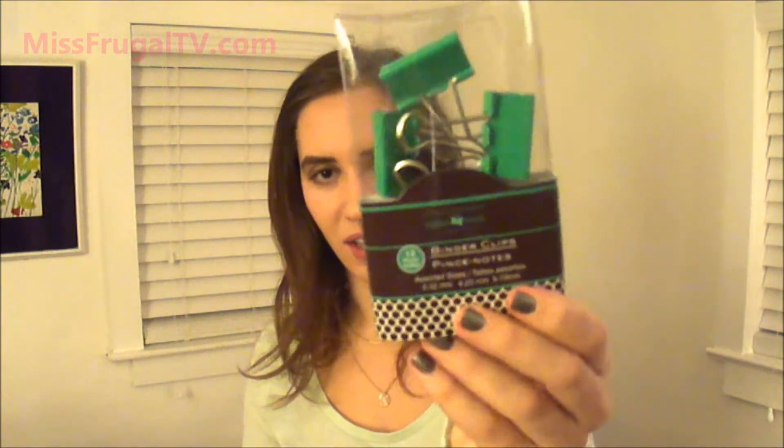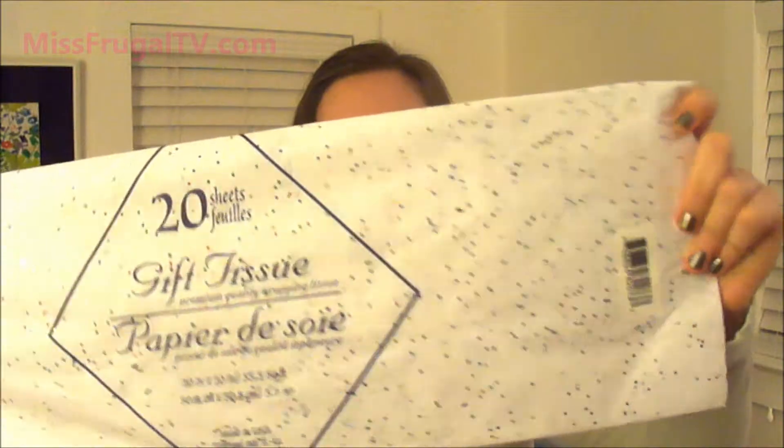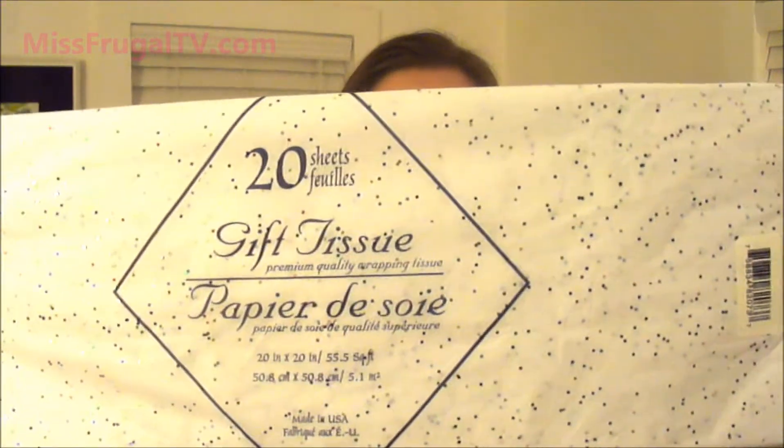Then I got these little colorful binder clips. They used to have a lot of cuter ones — I think for back to school. They used to have flower ones and stuff; I don't know what happened to those. Then I got some more of this tissue paper. I love it — it's so cute. I'm wrapping all of my Christmas presents in it. It's really cute glittery paper. Sometimes some of the sparkles come off but it's not too bad.